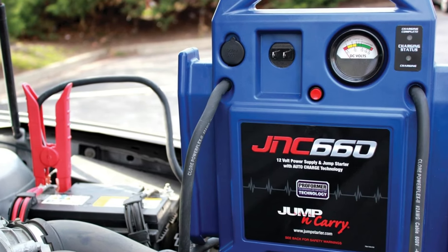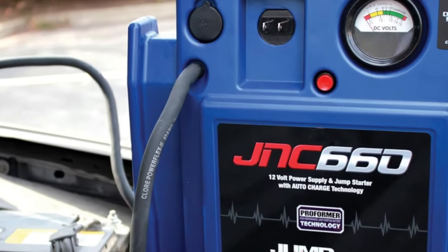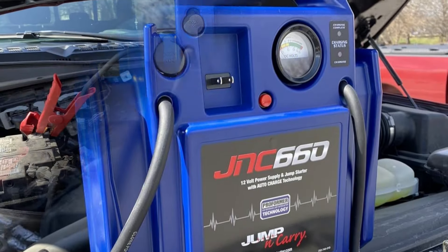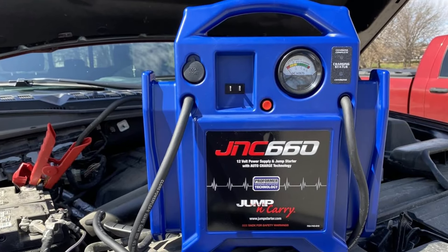Its rugged construction makes it suitable for professional use in automotive service centers, fleet operations, and dealerships. However, it's also user-friendly enough for the average car owner who wants a reliable jump-starter. One thing to note is that this unit is not available for sale in Catalina Island, so keep that in mind if you're shopping from there.